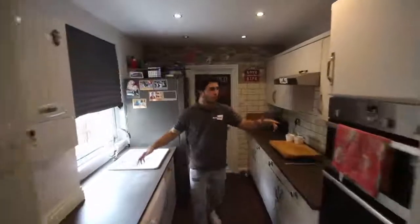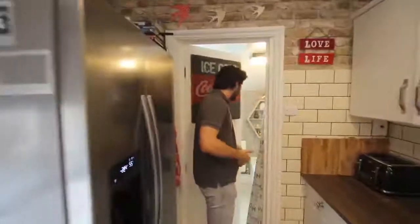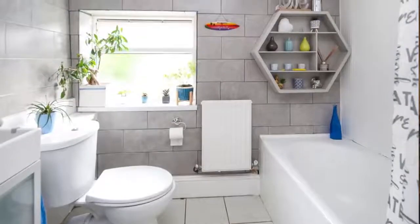It's got worktops on both sides, and you can see it's very practical. And then through to here, we have the bathroom. As you can see, very nicely tiled, a big fan — nicely decorated, just like the whole house.